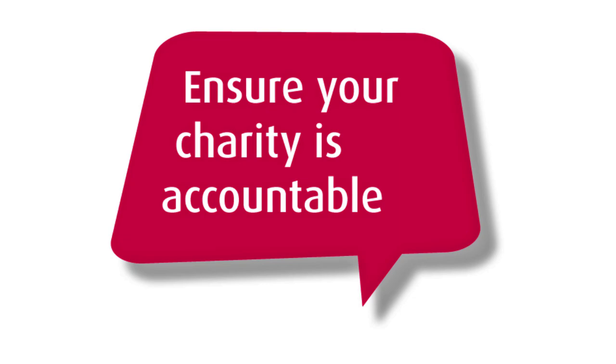Ensure your charity is accountable. Telling your charity's story, providing an account of what your charity has been up to over the last year and what its plans are for the coming months and years, is really key. There are two important things you need to do: make sure that you file your charity's documents on time with the Charity Commission if you need to, and make sure that people who have an interest in your charity know what's going on and know what your plans are.